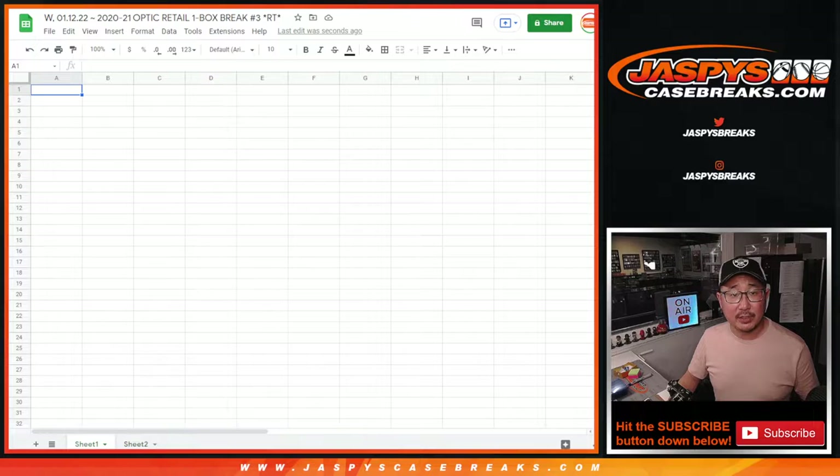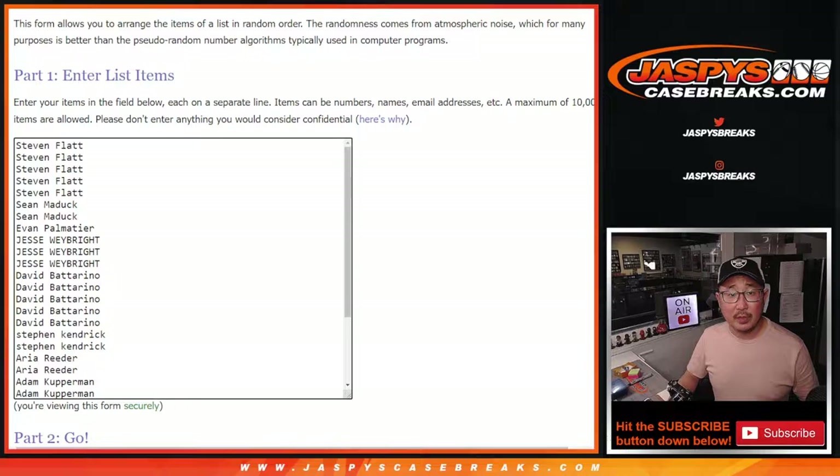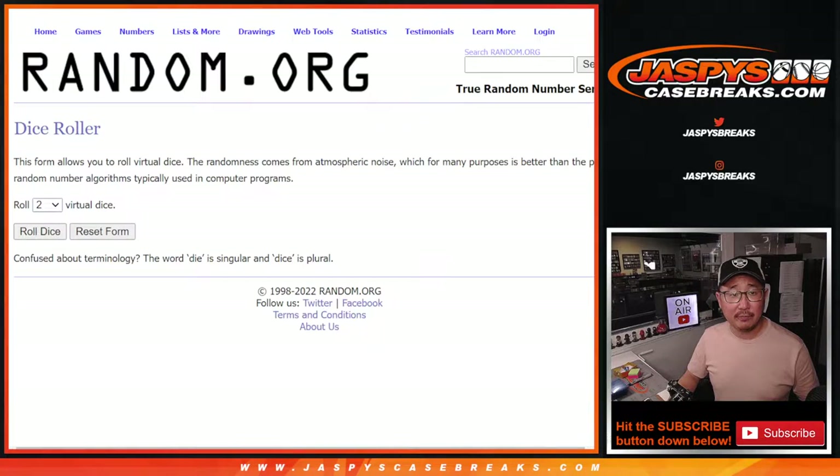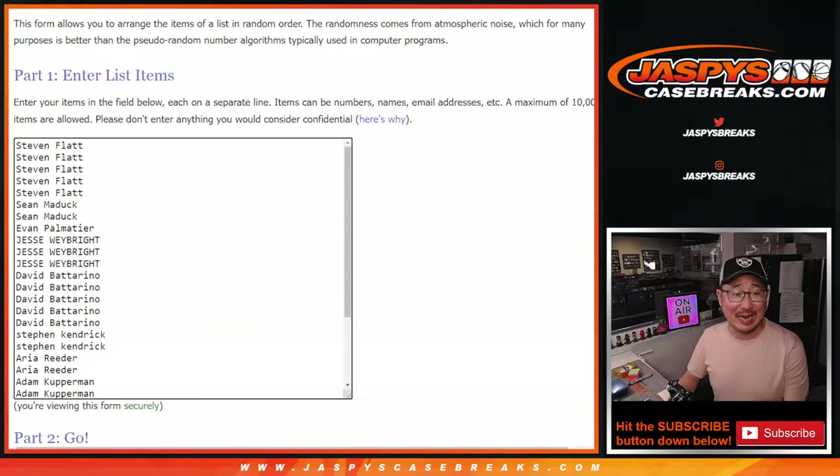Now let's do the second dice roll of three, which will be the box break itself. Let's roll it, randomize names and teams — three and a six, nine times.